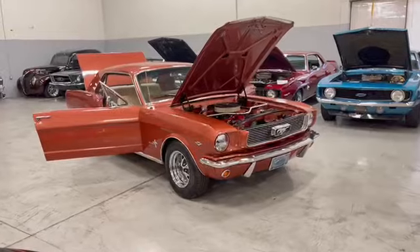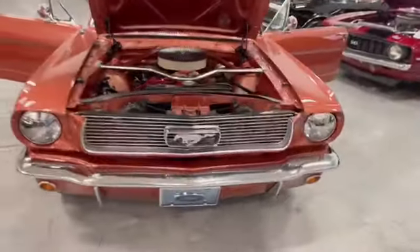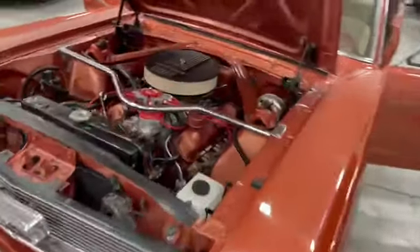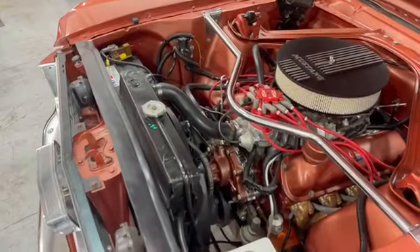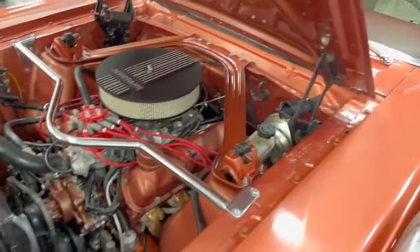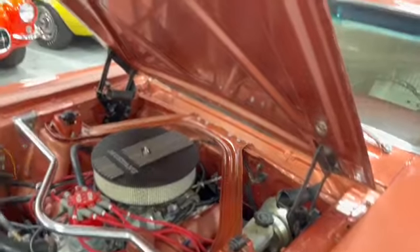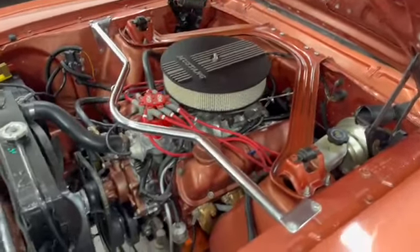Excellent grille on the car, nice chrome. The engine compartment is fully detailed — there's no leaks, there's no overheating issues. The car just came in and they did a fabulous restoration on this car.